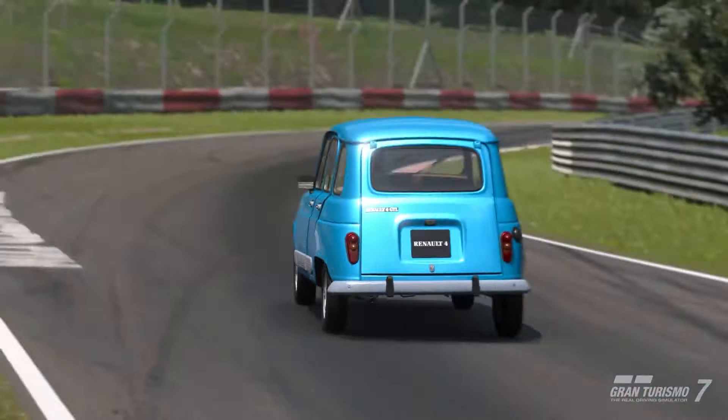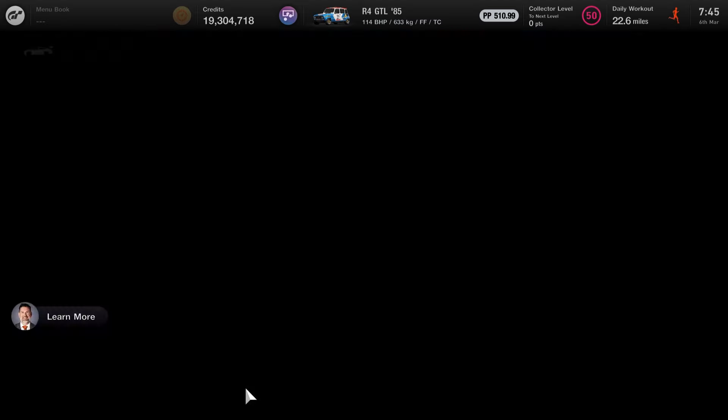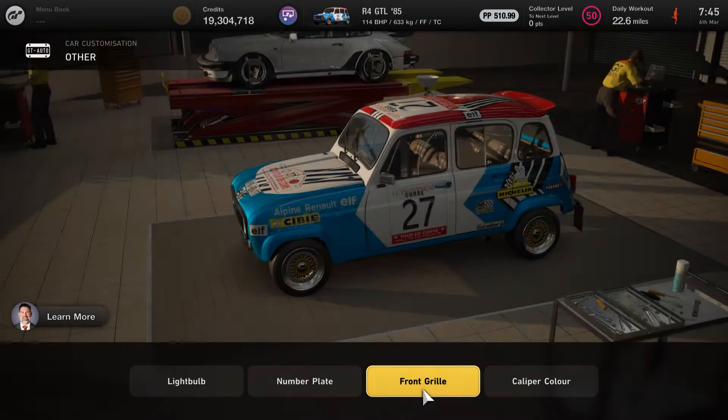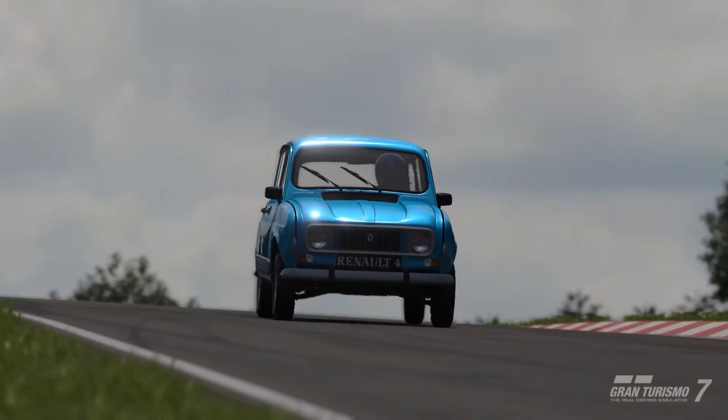But is it a bad car overall? Absolutely not. It was very useful for grinding credits, and I got some decent time behind the wheel. I don't think I'll be gravitating back to it too much once the update 1.43 novelty fades. However, there is one major plus point: it does complete the entire generations of the Audi TT lineup, which I always really appreciate.